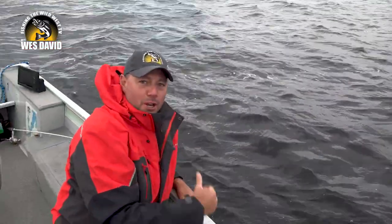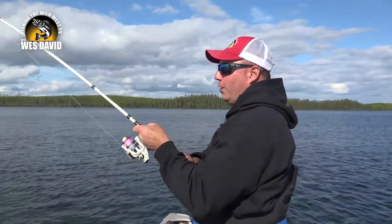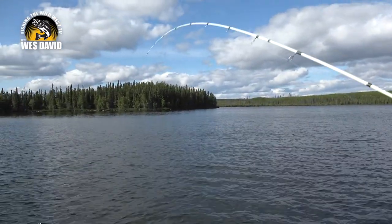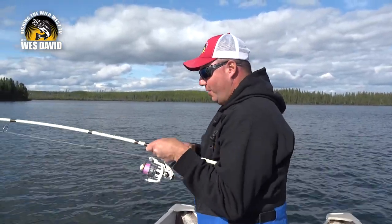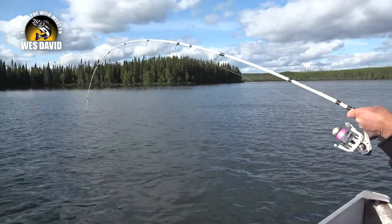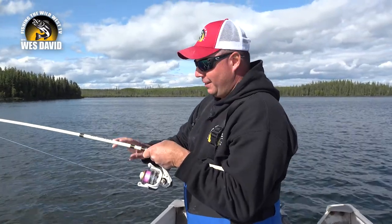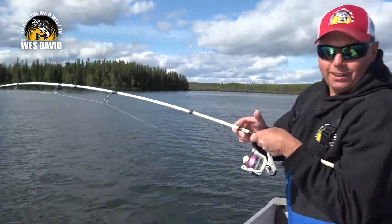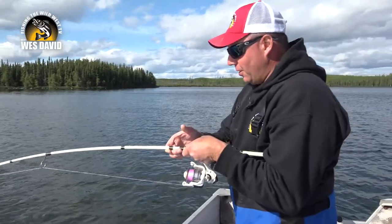There he goes, all the way to the bottom. I'm going to drop my Buzz Bomb down and get another. Fish on with the Buzz Bomb! He's got a good one — 40 feet of water. Man, he hit it hard. You want a lot of fun? Bring out your northern pike rod, 15-pound braided line, and a pocket full of Buzz Bombs, and start jigging lake trout.